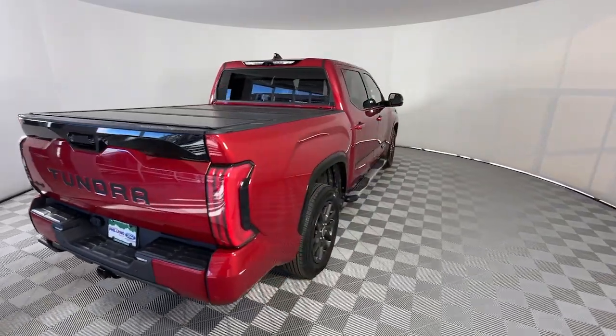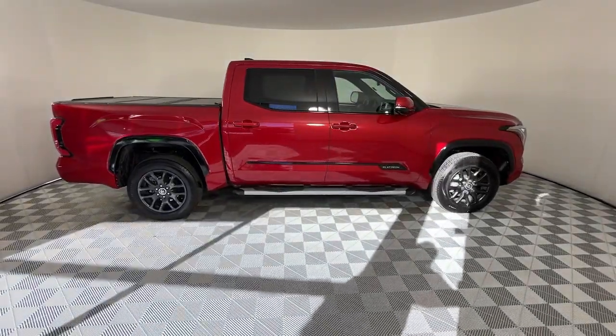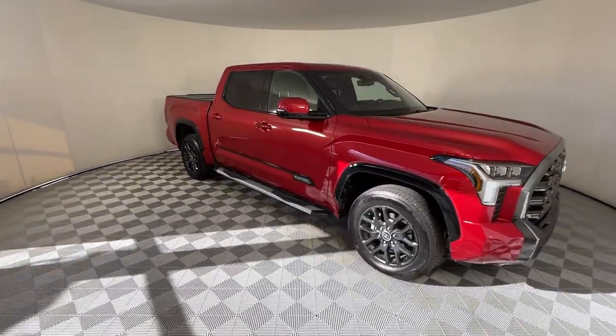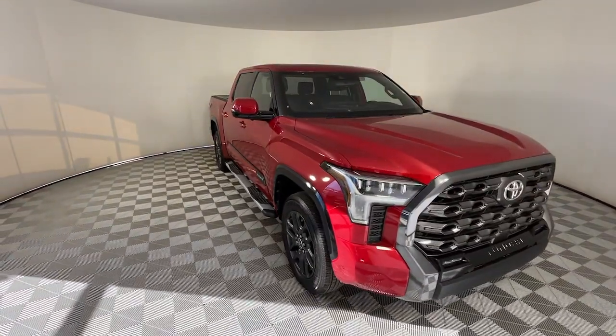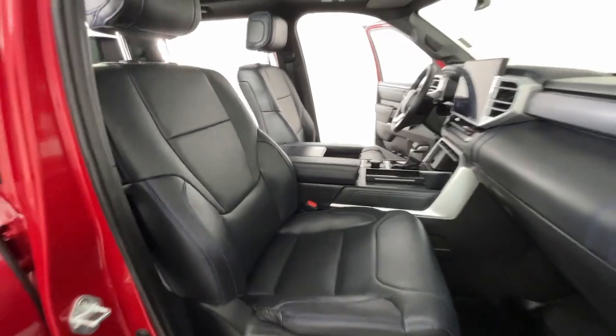These are just some of the great options this vehicle comes with: heated steering wheel, intelligent auto on/off high beams, pre-collision system, panoramic roof, lane departure warning, sun moonroof, keyless entry, navigation system, four-wheel drive, and heated mirrors.